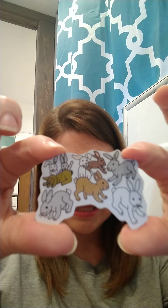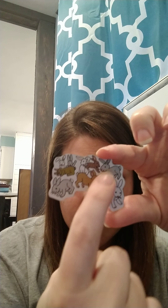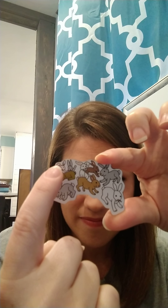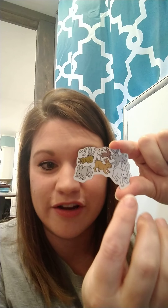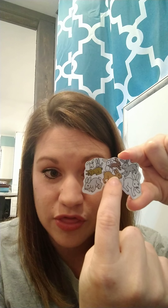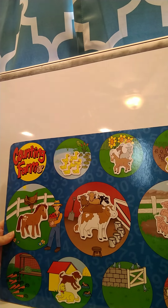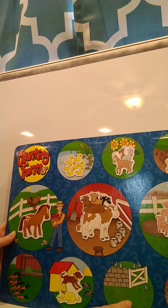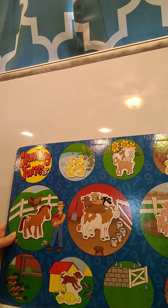Our next one is going to be some bunny rabbits. Count the bunny rabbits — one, two, three, four, five, six, seven, eight, nine. Nine bunny rabbits! Where do you think the bunny rabbits are going to go on our farm? Are they going to go over here, or do you think they're going to go with the carrots? That's right — bunnies love to eat carrots, so we're going to put the bunnies with the carrots.